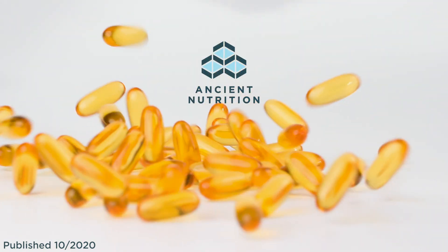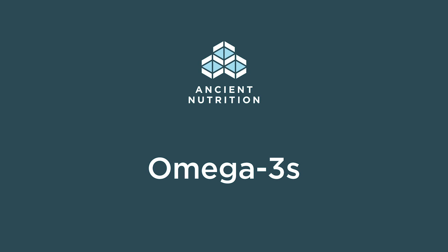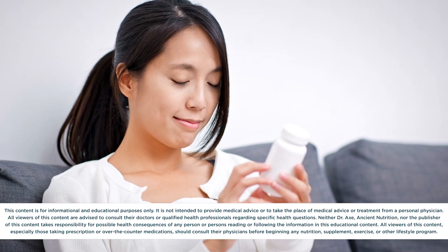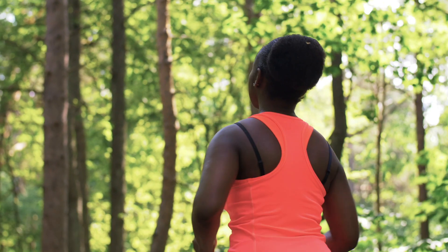Welcome back. This is Joey from the DrAxe.com and Ancient Nutrition team. There's no doubt that omega-3 fatty acids play a pretty central role in health and wellness. The list of potential omega-3 benefits is quite long, including support for healthy brain function, cardiovascular function, a healthy immune response, and much more.